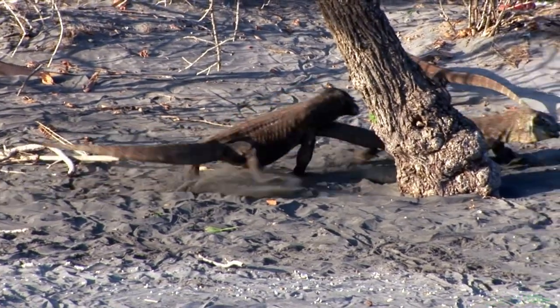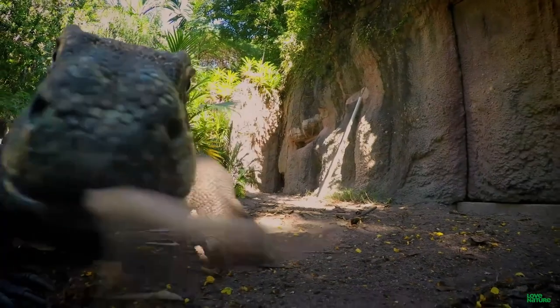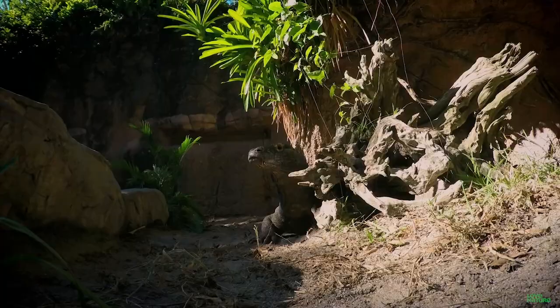They can run very fast in short bursts — up to 11, 12 miles an hour on a sprint — but they can't sustain that very long. So what they would do is usually hide out and wait by a bush or a tree. When prey would come through, they'd usually grab it low by the feet and drag it down.